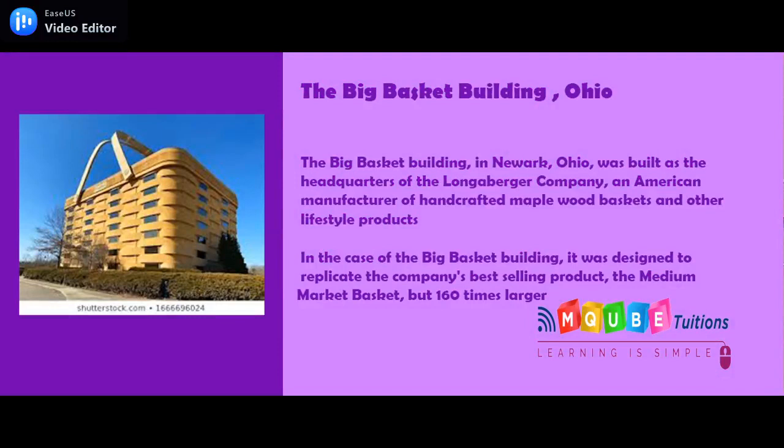Basket Building. The big basket building in Newark, Ohio, was built as the headquarters of a longaberger company, an American manufacturer of handcrafted maple wood baskets and other lifestyle products. It was designed to replicate the company's best-selling product, the medium market basket, but 160 times larger.